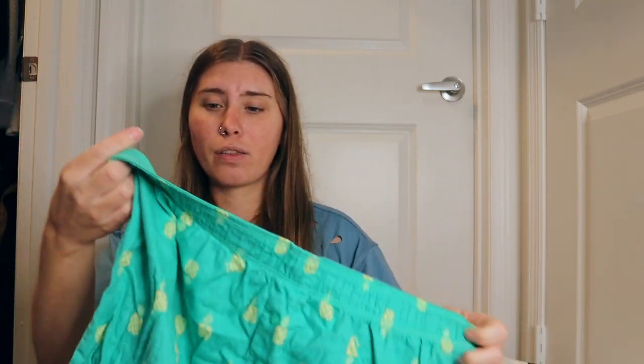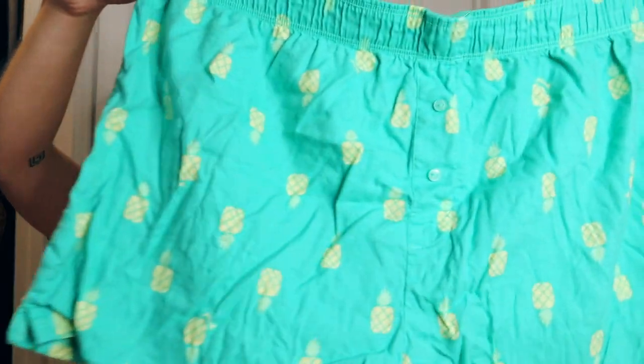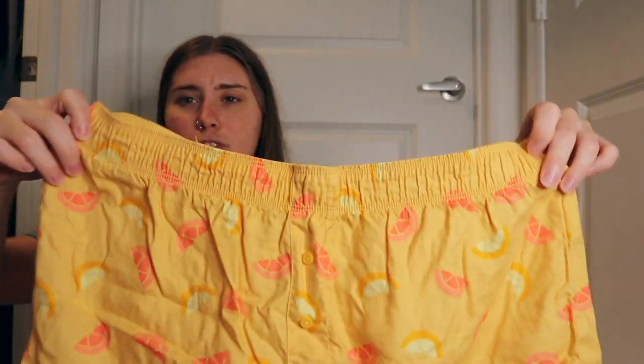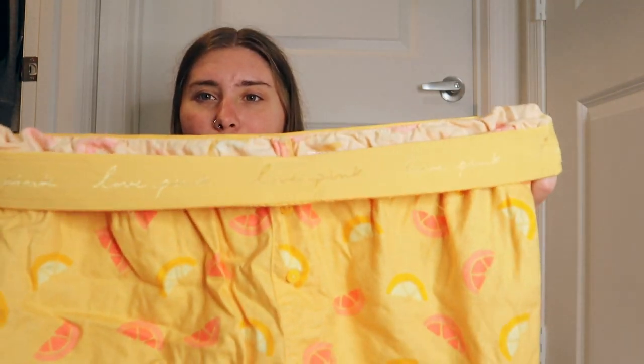Next are some sleep shorts slash boxers — sleepwear. I got these in a medium; I kind of wish I'd gotten a small, but they're super soft and comfy. When I roll the band over it makes them fit better and less boxy. They're green with cute little pineapples on them. I liked these so much that I also got them in an orange grapefruit pattern — also super soft and cute.